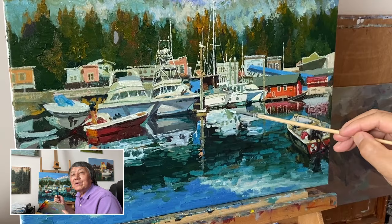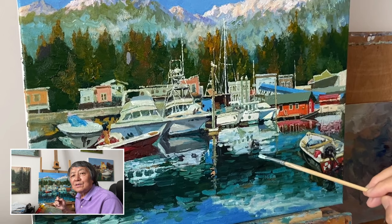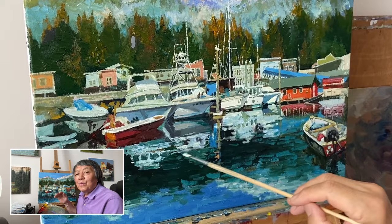I used complementary colors to depict light and shadow areas, just to make the whole painting feel alive and in harmony.